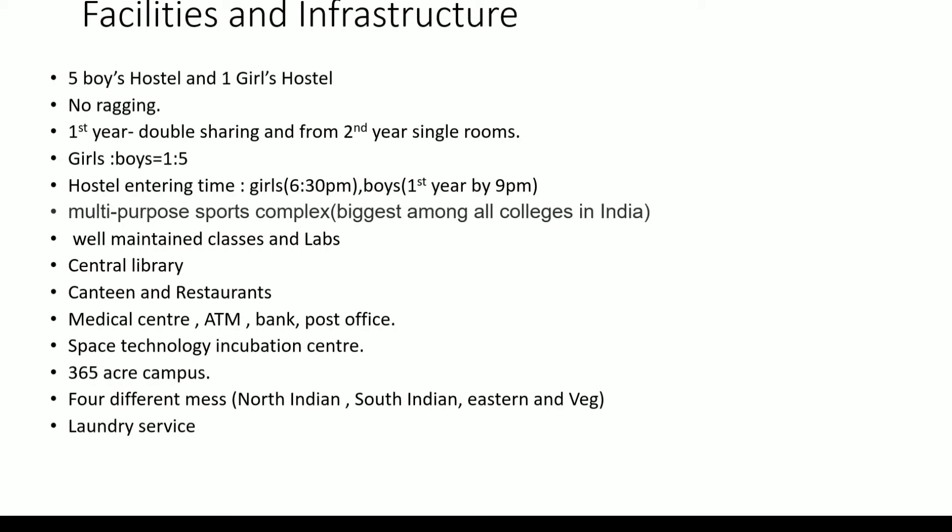There are well-maintained classes and labs. The central library has digital e-books, various journals, papers, and books available for all streams. Other facilities include a canteen and restaurants, medical center, ATM, bank, post office, and a space technology and incubation center — anyone with interest in space can explore this area. The campus is 365 acres, which is a very large campus. Four different messes are available depending on region: North Indian, South Indian, Eastern, and vegetarian. Laundry service is also available.